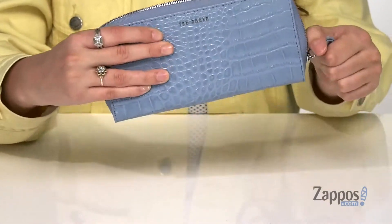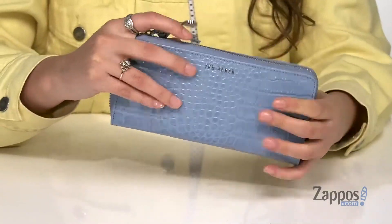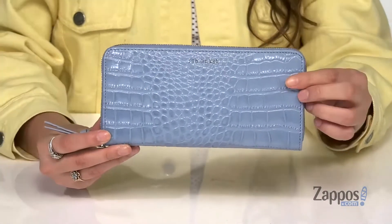There's also a center zip pocket that's a great place for storing coins or any other loose items. This wallet is definitely going to keep you organized and it's going to leave you looking super cute as well. Keep it both cool and stylish with this amazing wallet — it's from Ted Baker.